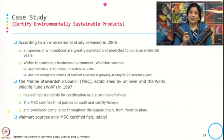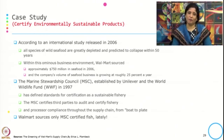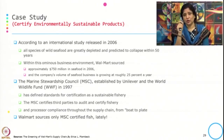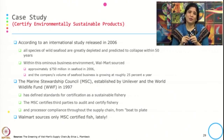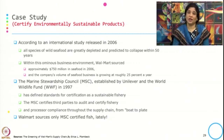Another step was to certify environmentally sustainable products. An international study released in 2006 stated that all species of wild seafood are greatly depleted and predicted to collapse within 50 years. At that point Walmart sourced approximately 750 million dollars of seafood in 2006, with its seafood business growing at 25 percent per year. They looked at available certifications and found the Marine Stewardship Council, MSC, established by Unilever and the World Wildlife Fund in 1997, which defines the standard for sustainable fishery certification and uses third parties to audit and certify fisheries and processors throughout the supply chain from boat to plate.